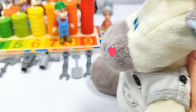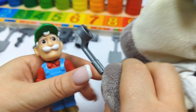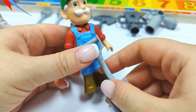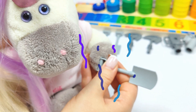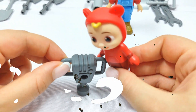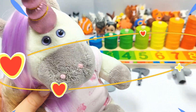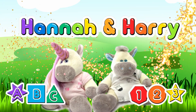Can we play with the tools? Okay. Here, why don't you try this wrench? Hannah, you can try this shovel. Wow, that's cool. And I'm going to try this jackhammer. That was fun. Thanks, Grandpa. Bye for now, everyone. Hannah and Harry.